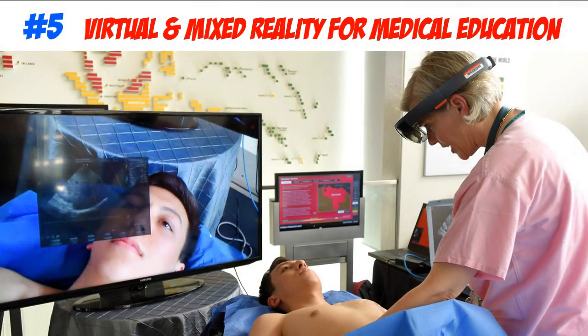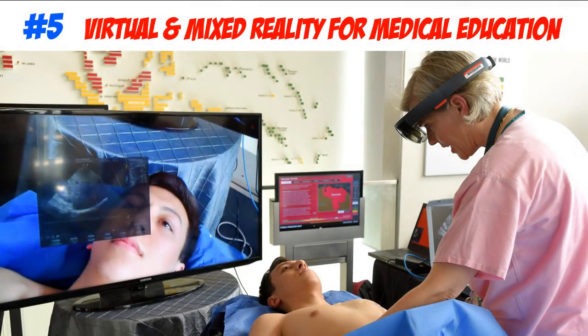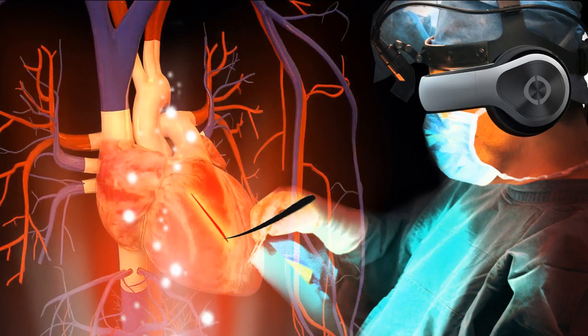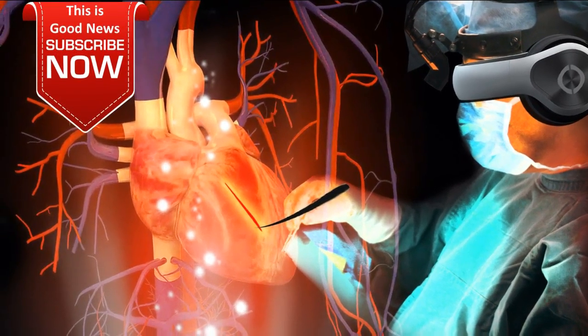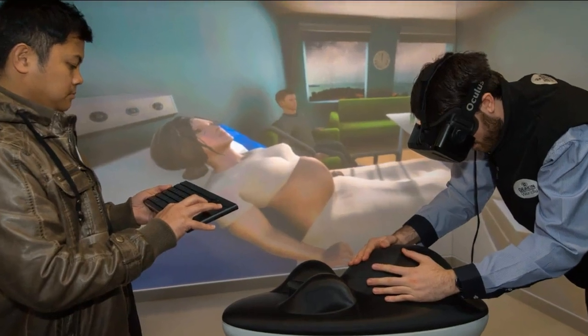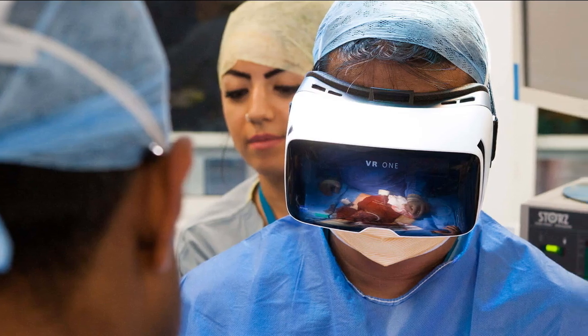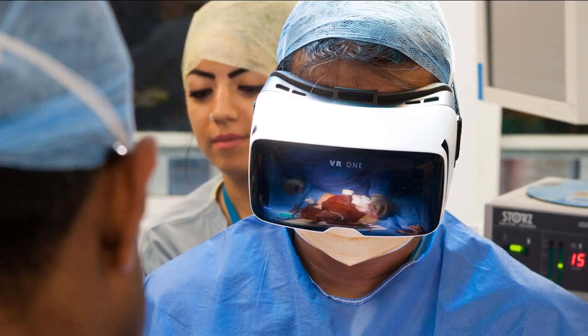For number five, we have virtual and mixed reality for medical education. Virtual and mixed reality involve the use of computer technology to create a simulated hybrid environment. These reality systems have recently caught the eye of healthcare professionals, who are eager to sharpen the skills of those coming into the profession. VRMR programs are used to provide simulation training that enhances traditional medical schooling, helping future healthcare providers adapt and gain more confidence.